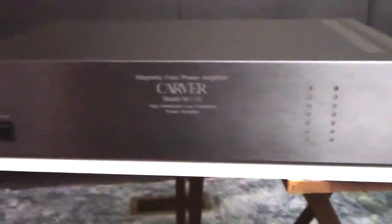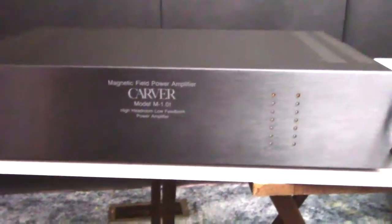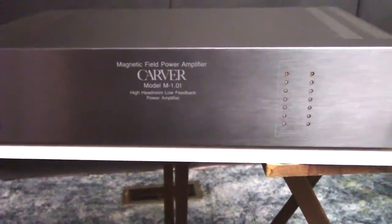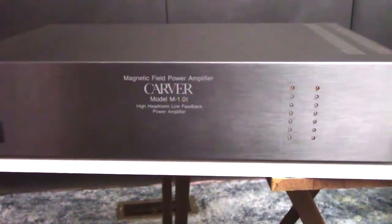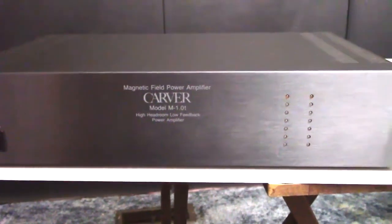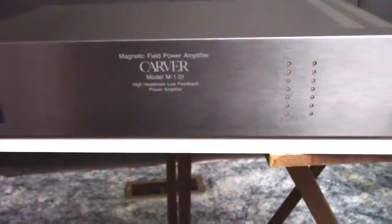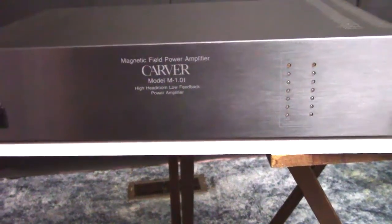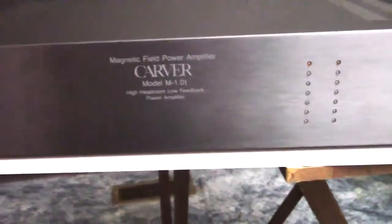Then I found out online there's a place in Hersey, Michigan called Nellion Audio — I hope I'm pronouncing that right, it's either Nellion or Neelion. They are a Carver repair center and they do work on Carver, as well as upgrades, mods, and modifications. This particular amp is the one I sent in to have modified and upgraded.